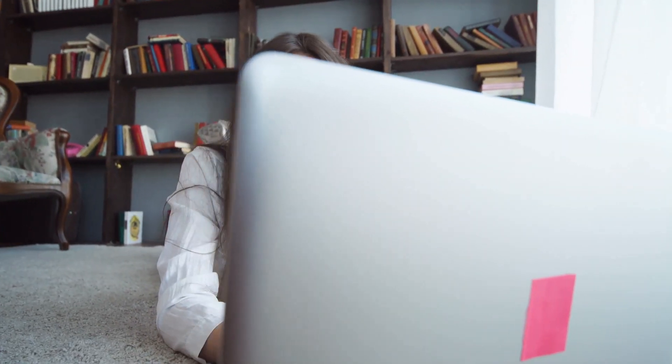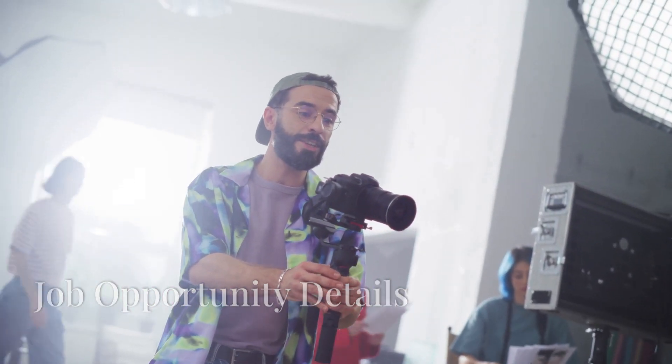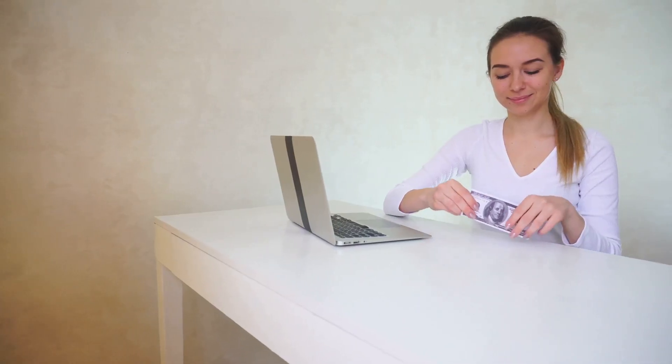Are you looking for a flexible way to earn money from home? We have an exciting opportunity for you. We are hiring contract workers to create 5 to 10 minute how-to videos, and you can earn $25 for each video you produce. The best part — no degree is required.